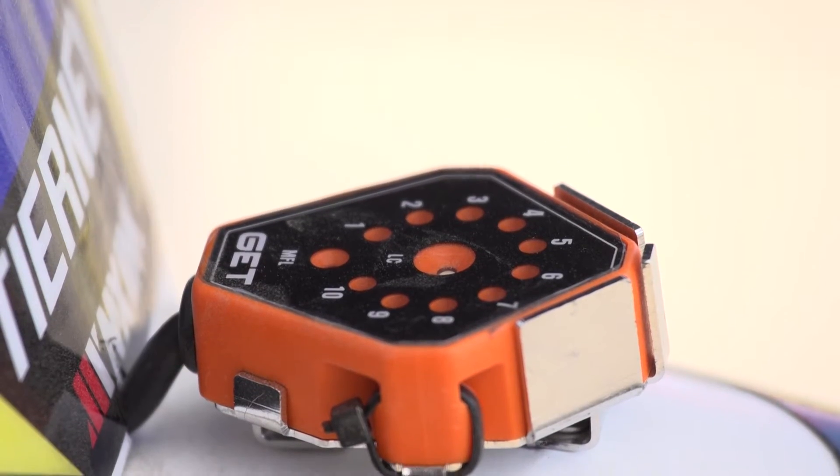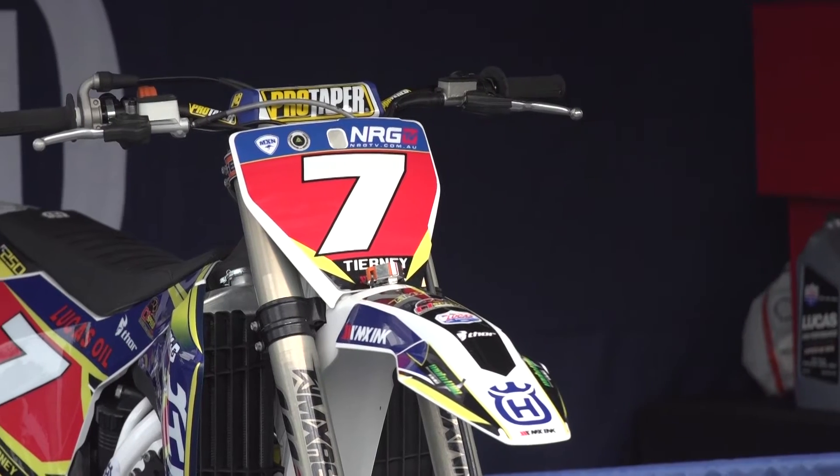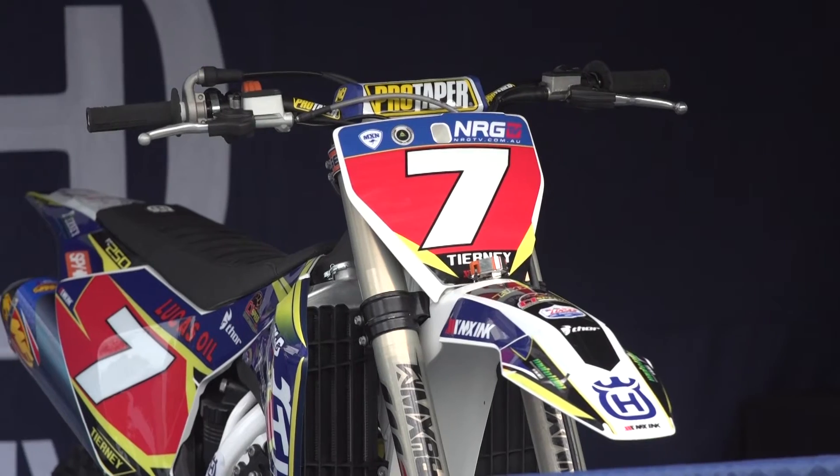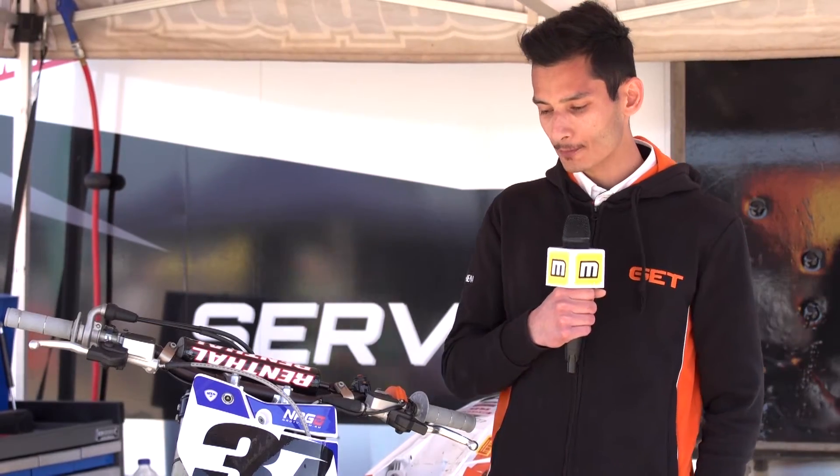This new device is actually a display that guides the rider to reach the right RPM range during the start. We developed this product thanks to the great relation we have with the top teams, and especially because the request came directly from teams and riders.